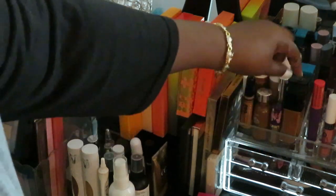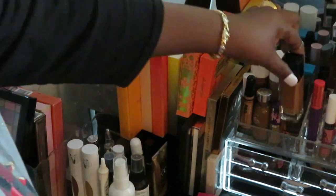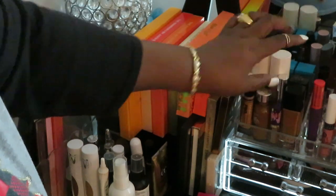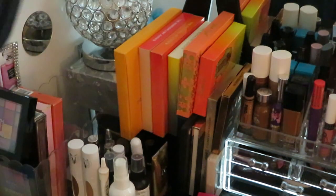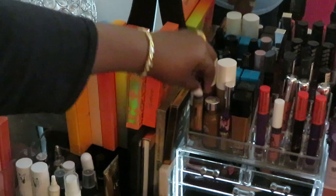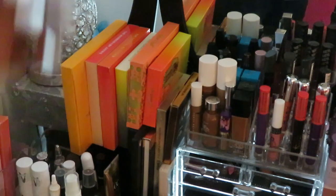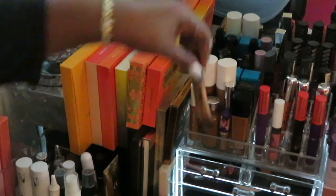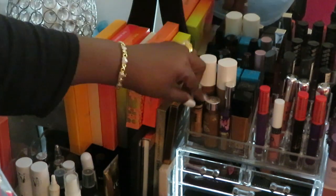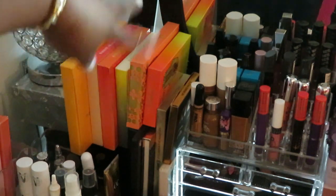My favorite foundation right here — this is the Maybelline Fit Me foundation in shade 355. This is my favorite foundation, not the only one I use, but my favorite. I also have the 375, which is a lighter color I use for contouring. I've got the LA Girl Pro Concealer in the color Fawn — pretty much everybody's got that one. And I've got some Fenty products back there, Rihanna's Fenty line — the Fenty foundation and some Juvia's Place foundation back there too.